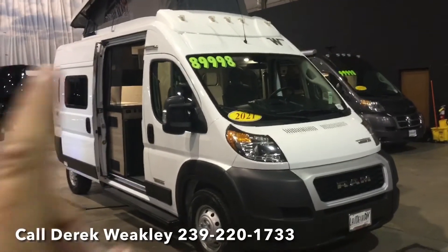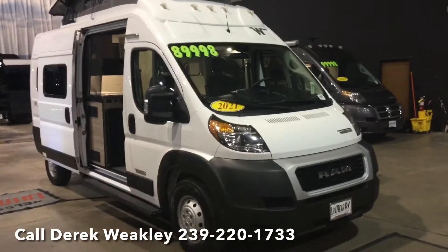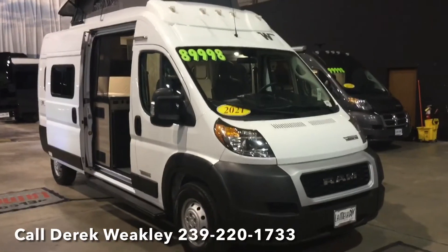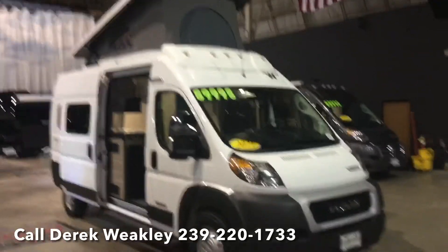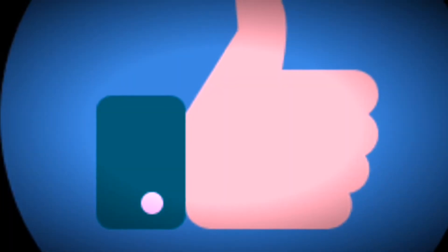20-year financing is available on these. My numbers are on the screen — if you have any questions feel free to call. Look forward to hearing from you, and thank you as always for watching our video.